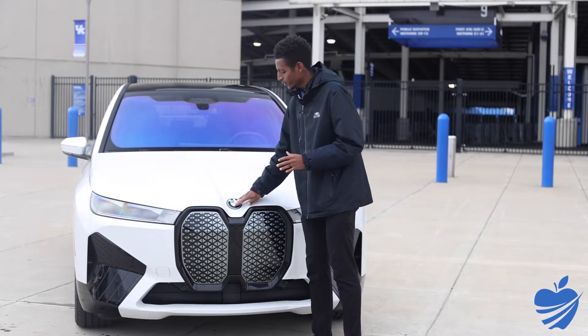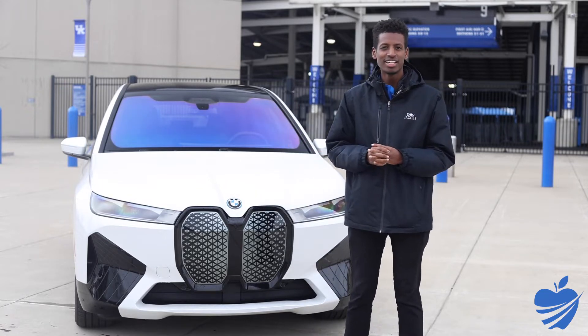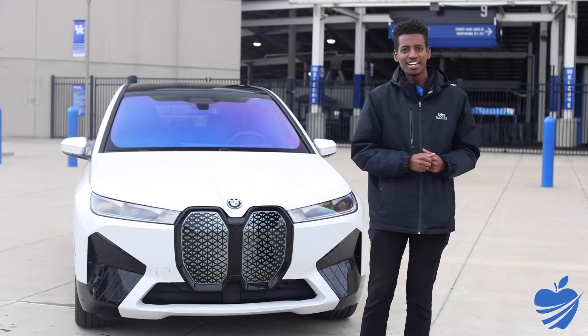There's nothing else you can get to as a consumer from the front end — just specifically for technicians. So that's the front end of the iX.